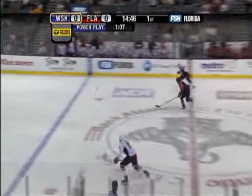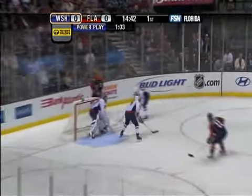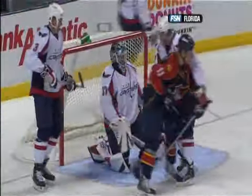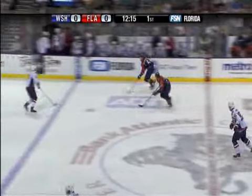Campbell takes it away and throws it up ice. Dvorak trying to track it down. That's Nylander coming back for Washington. Radek is there, has a man in front. The feed — the shot saved by Kolzig. It was Campbell jumping up. He passed by Nylander — blew a tire on that one.